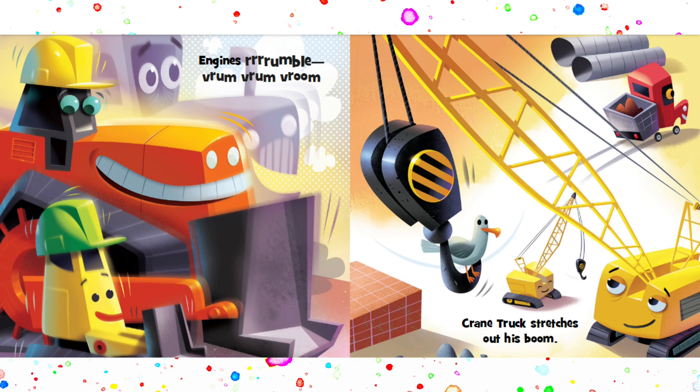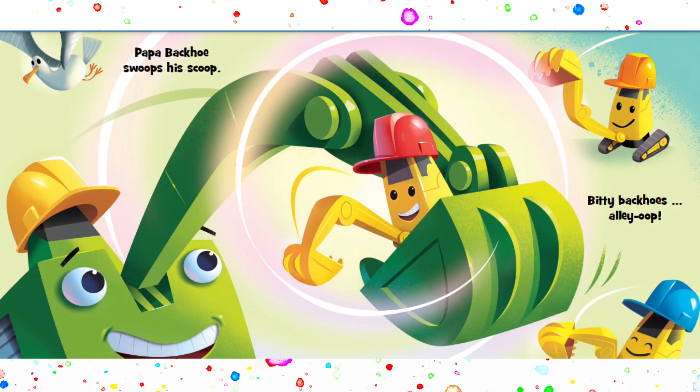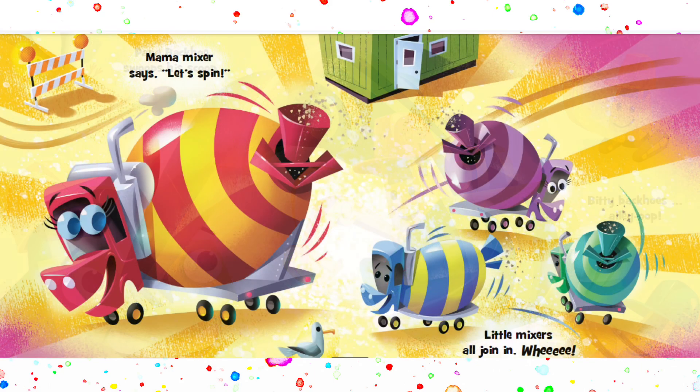Crane truck stretches out his boom. Mighty trucks rev out of bed. They've got a busy day ahead. Papa backhoe swoops his scoop. Bitty backhoe's alley-oop. Mama Mixer says, let's spin. Little mixers all join in.